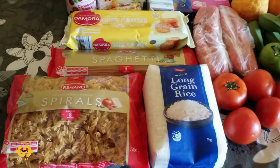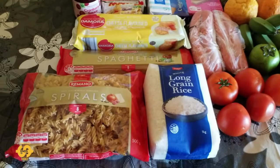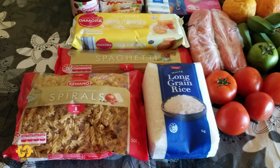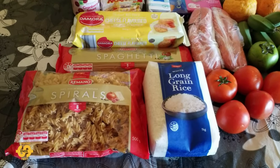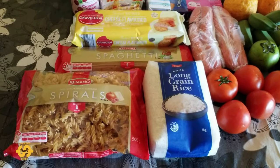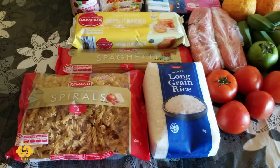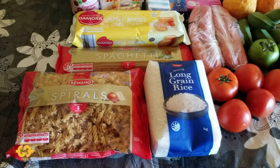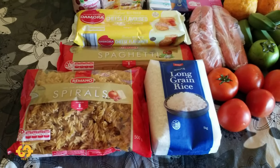G'day everyone, welcome back — hope you're having a great day or a nice night. It's Friday here in Australia and I'm back home again from our local food pantry with another food pantry haul to share with you. If you're new to my videos, we're a family of four that live in Queensland, Australia, and for the last little while we've been going along on Fridays to a church-run food pantry in our local area.